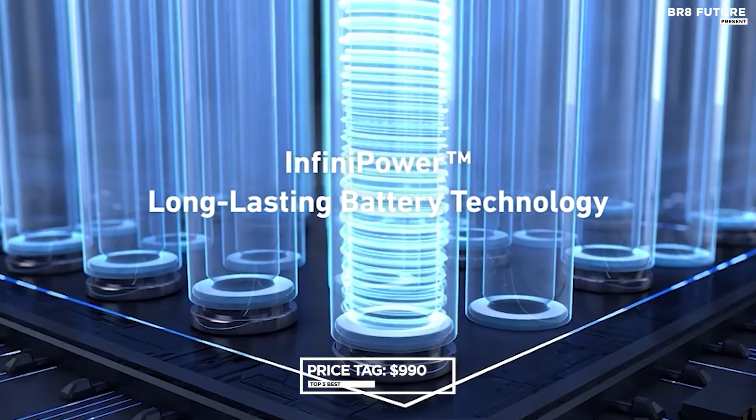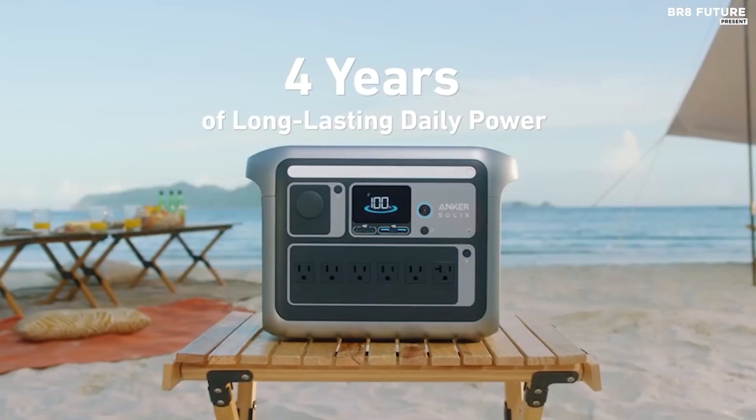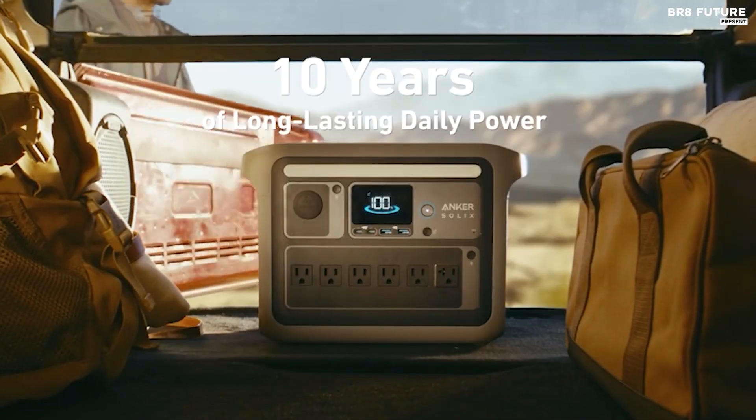Priced at $990 US dollars, the Anker Solix C1000 solar generator offers a compelling blend of durability, power, and convenience.